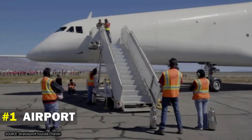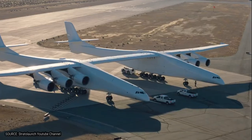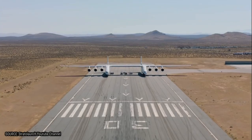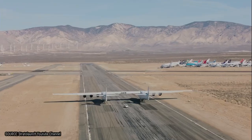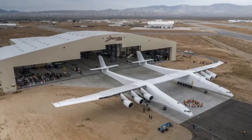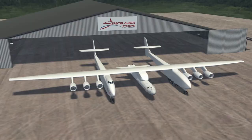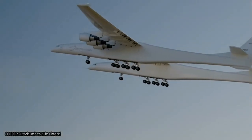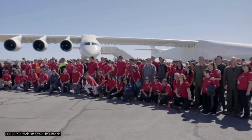Number 1: Airport. With a wingspan bigger than an American football field, the Stratolaunch cannot use just any commercial airport for landing and takeoff. The manufacturer provided the aircraft a spot at the Mojave Air and Space Port for takeoff and landing — the first place where the plane did its test taxiing and took its first flight. Surprisingly, the runway length required is the same as for existing commercial aircraft, about 3,700 meters.